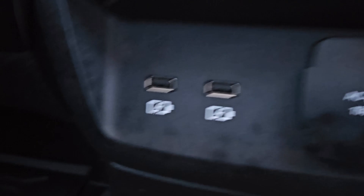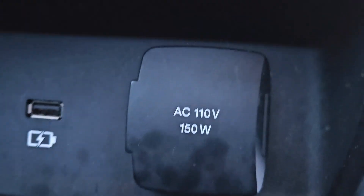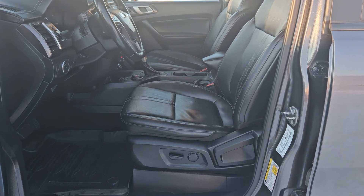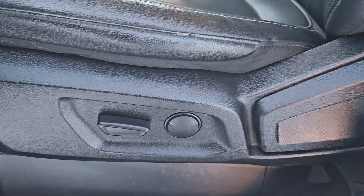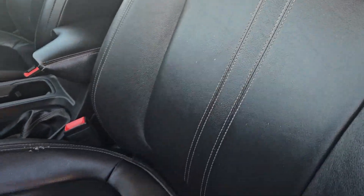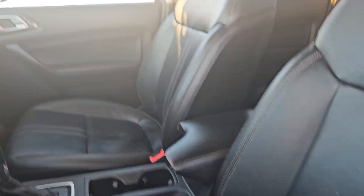This vehicle also comes equipped with two USBs as well as a 110 volt outlet. Taking a look inside at the driver's side, we can see that the seat is mostly powered and comes with nice gray leathering with gray accents as well as the Ranger logo, as does the passenger seat over here.